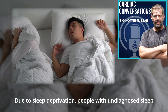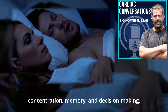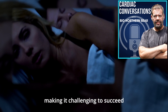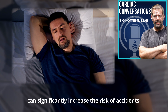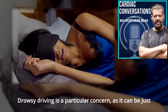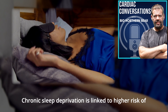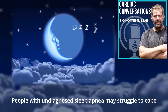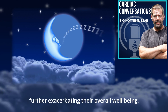Due to sleep deprivation, people with undiagnosed sleep apnea may experience difficulty with concentration, memory, and decision-making. This can hinder academic and professional performance, making it challenging to succeed in school and beyond. The fatigue and cognitive impairment caused by sleep apnea can significantly increase the risk of accidents. Drowsy driving is a particular concern, as it can be just as dangerous as driving under the influence of alcohol. Chronic sleep deprivation is also linked to higher risk of mental health disorders such as anxiety and depression.